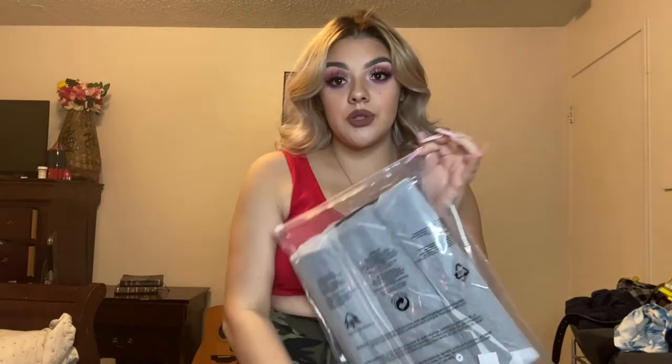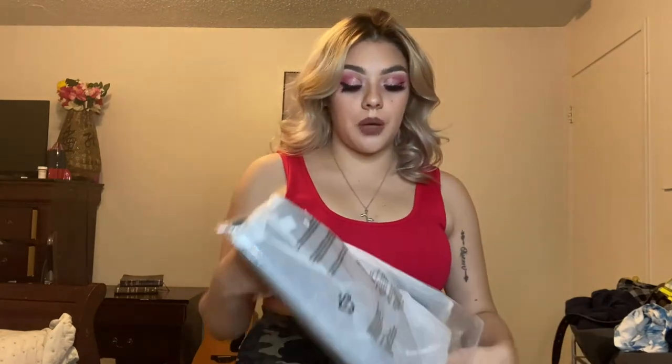I do makeup here on YouTube — I put up a video on how to do eyeliner, so if you're interested in that, make sure you click that one too. But today I'm going to be talking about this Amazon waist trainer. Is it worth it?